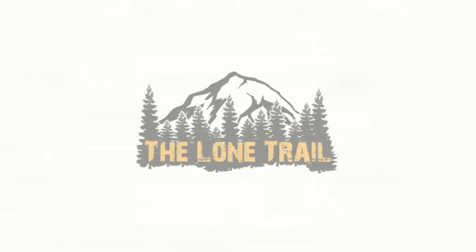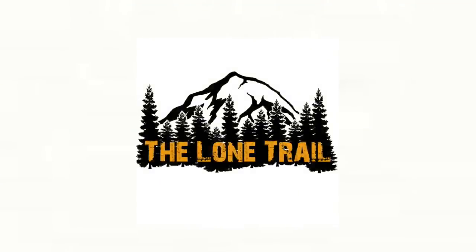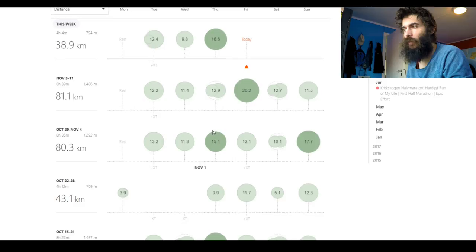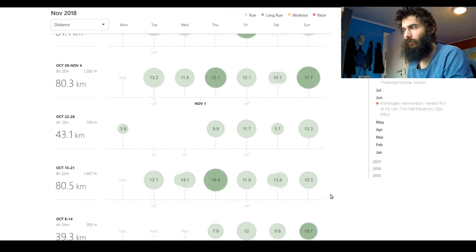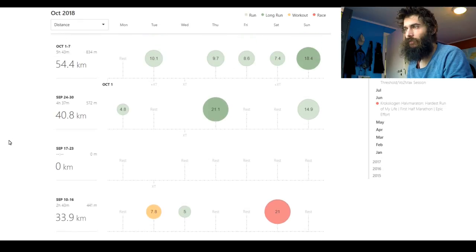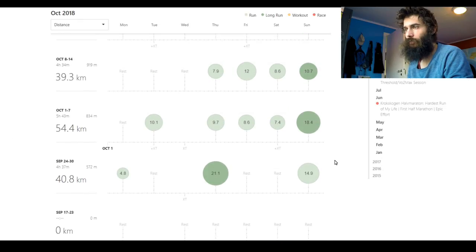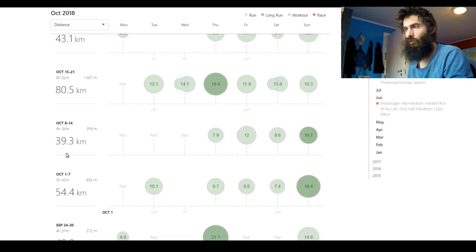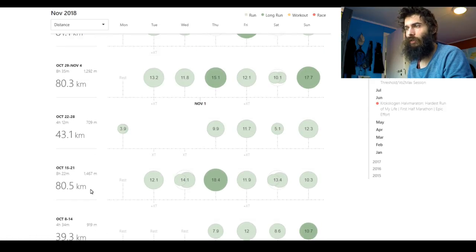Here we are in Strava — let's take a look at my training log. The week I was just speaking about in the intro is this first week of 80k. As you know, I did my half marathon back here, I recovered for a week, did some easy build-up again. I was slightly injured after the half marathon so I needed some time to recover and build my volume back up before hitting that 80k week.